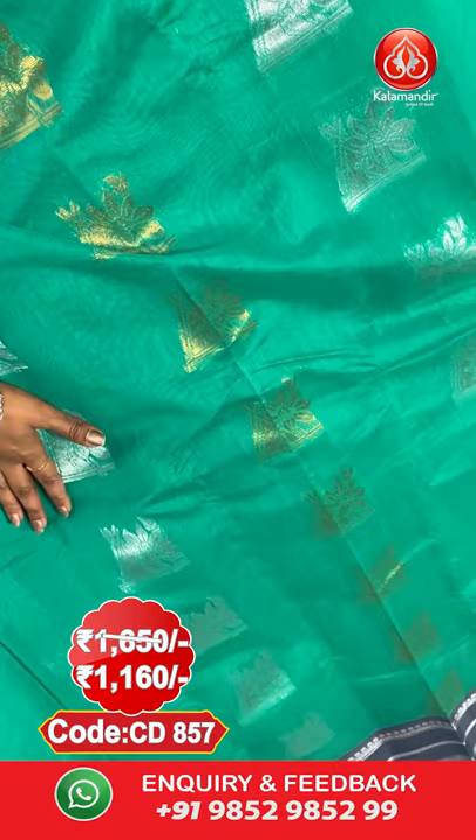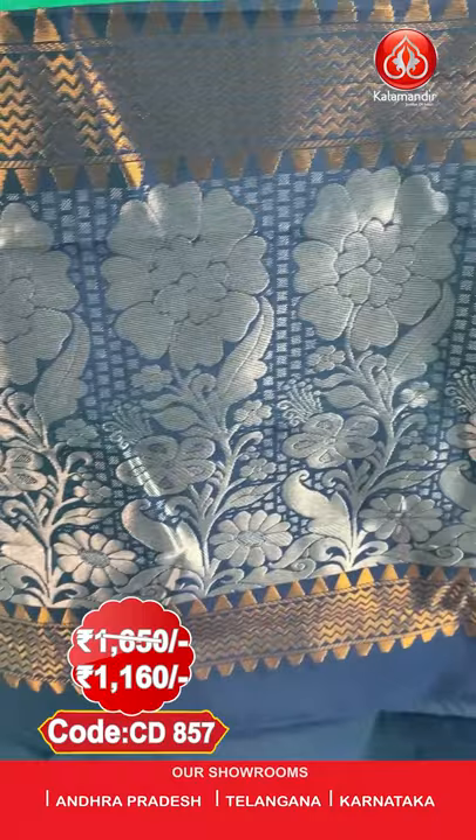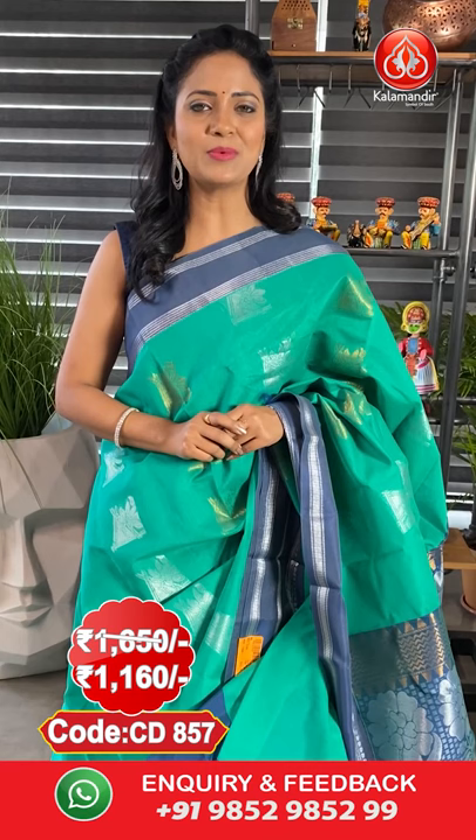Next saree — a sea green colour Kuppadam Siko saree with another lovely pattern. All over body, floral boutiques with a slight geometric touch in gold and silver zari. A contrast medium border with zari lines and also coin boot motifs. Pallu contrast — very rich looking pallu with huge floral motifs. The blouse is contrast plain along with border. Saree code is CD857, actual price ₹1650 and the final price ₹1160.